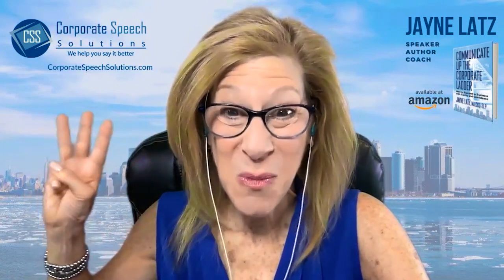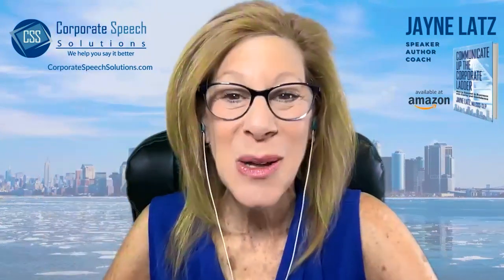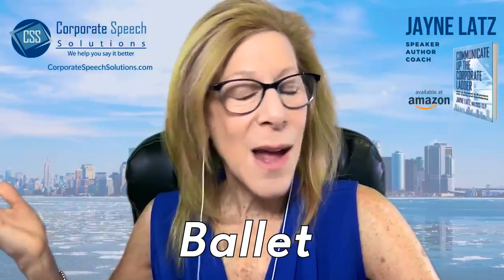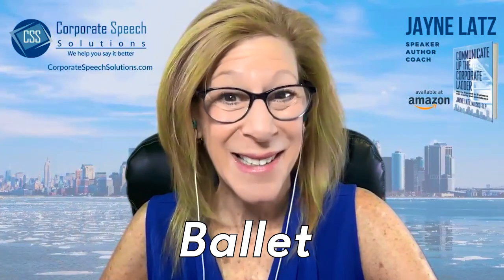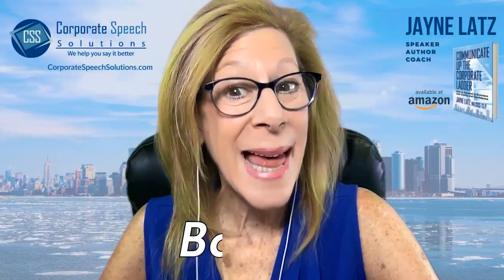The third word that we will discuss in this video that has a silent T is the word ballet. Last night I went to the ballet. It is not ballet — the T is silent. Ballet.